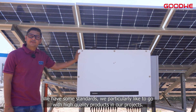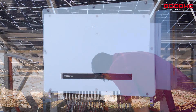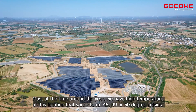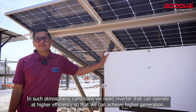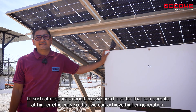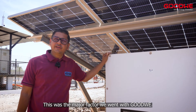We have certain standards; we particularly like to go with high quality products in our projects. Most of the time around the year, we have high temperatures at this location that vary from 45 to 49 or 50 degrees Celsius. In such atmospheric conditions, we need inverters that can operate at higher efficiencies so that we can achieve higher generation. This was the major factor we went with Goodwee.